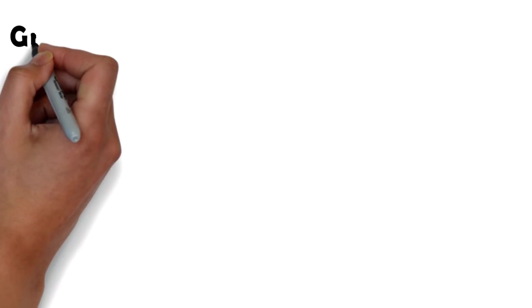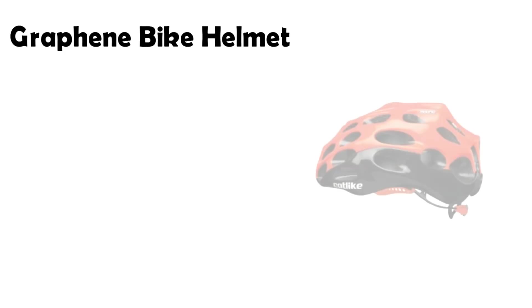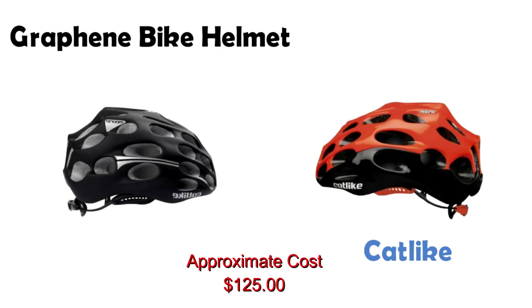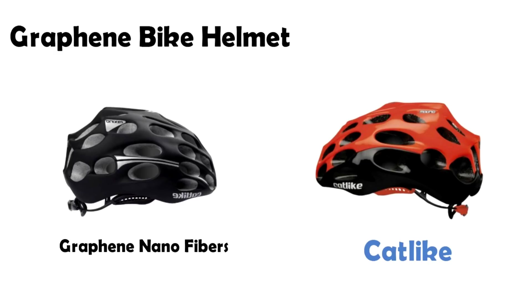At number seven we have a graphene bike helmet. The high strength and lightweight quality of graphene makes it ideal for safety gear. Catlike, a Spanish concern, has utilized graphene's ideal properties in two models of its helmets. Graphene is used in its nanofiber form, which reduces the weight as well as the volume of the helmet.